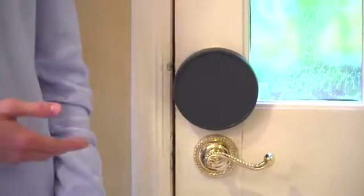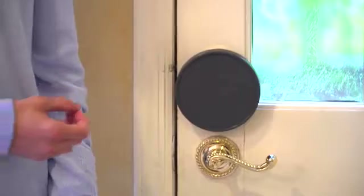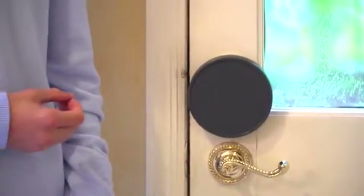Boltevate slides right over your pre-existing deadbolt lock. From here, it connects to your home's Wi-Fi. Your phone will connect to another Wi-Fi or data signal, and the two will meet over the Bolt cloud.